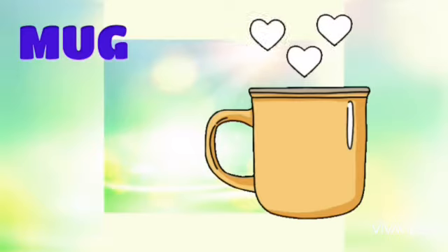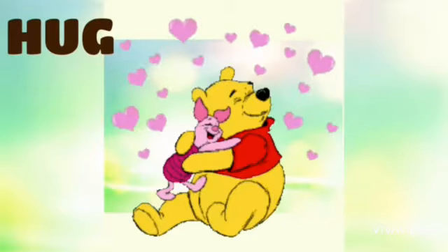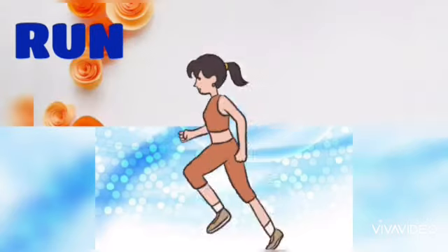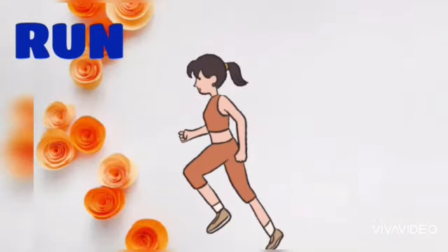M-U-G, Mug. H, U-G — Hug. H-U-G, Hug. R, uh, N — Run. R-U-N, Run.